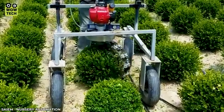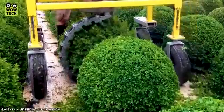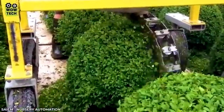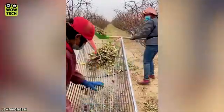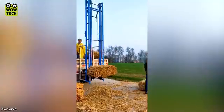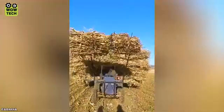To solve the tree pruning problem, a farmer created a super fast branch trimming machine. An elevator is also used to lift rolls of grass, saving significant time for the farmer.